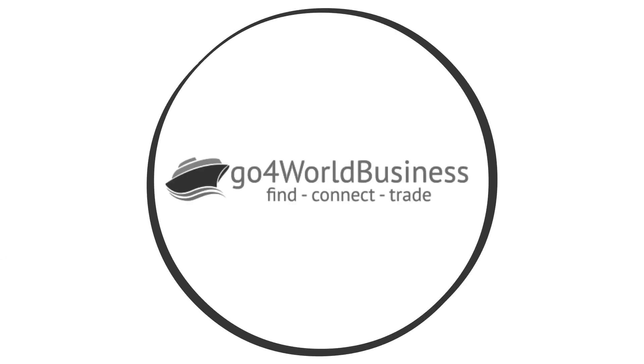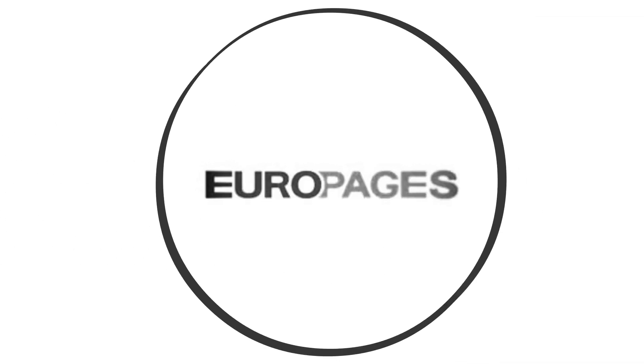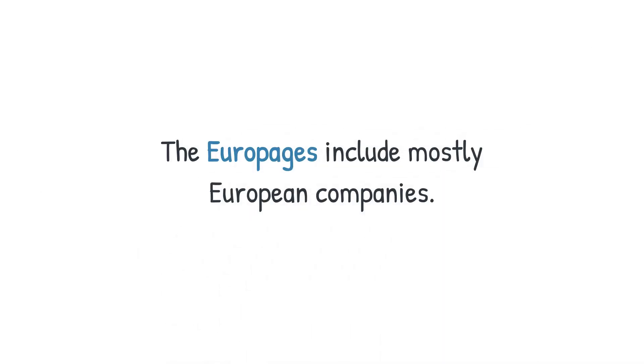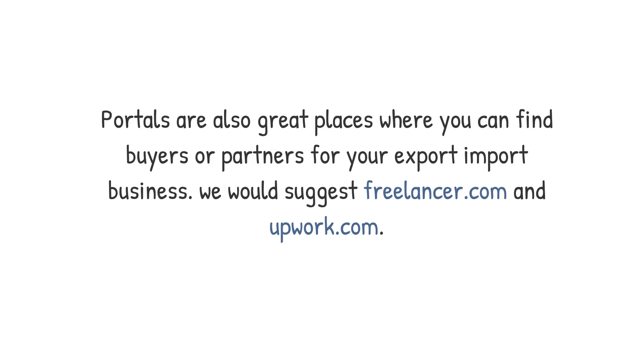Number three: Go For The World Business. This is a relatively new platform with the option to make offers directly to buyers for free. You just register, search buyers for export using the search tool, and submit an offer through the portal. For Euro Pages, if you are looking to sell your products to the European market, you can make an account, list your products, and get buyers' details.